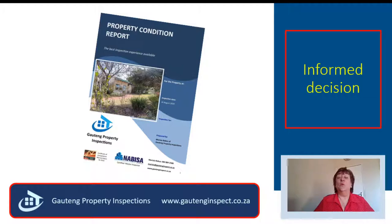It is filled with a wealth of information. You will know what defects are serious, what defects could become serious if not attended to in the near future, or what maintenance you have to do. The decision is yours.